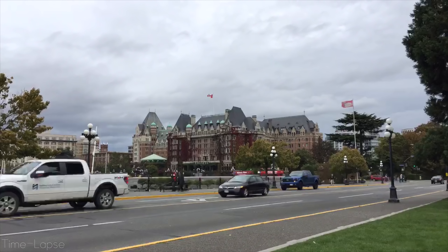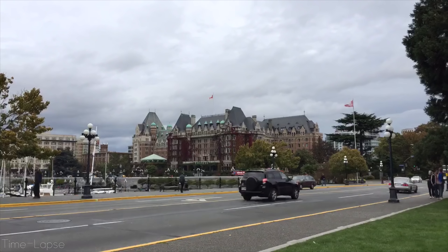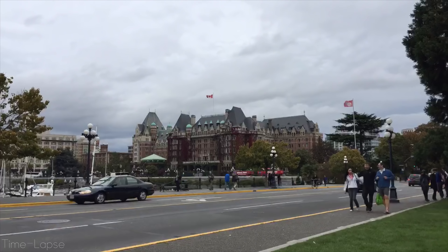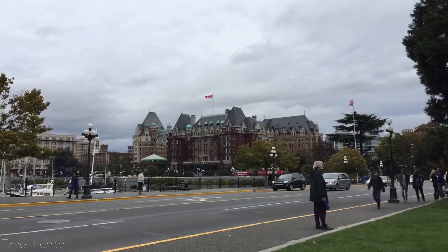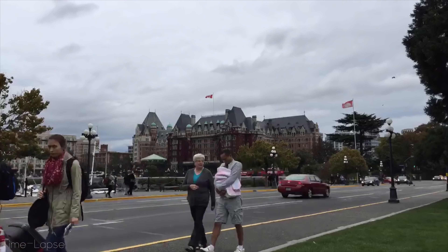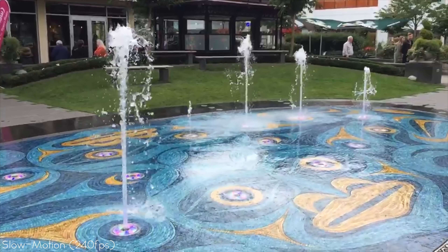And here's a quick test of the time-lapse feature — I'm actually pretty proud of this time-lapse, it is very cool. And lastly, a 240 frames per second slow motion test in 720p.